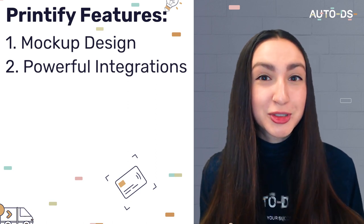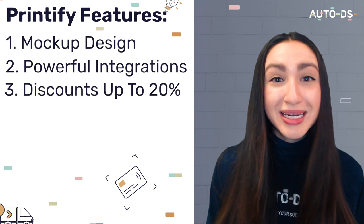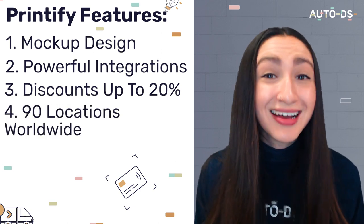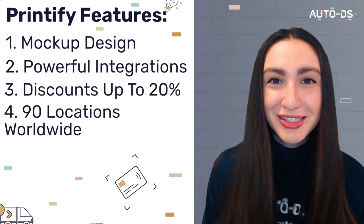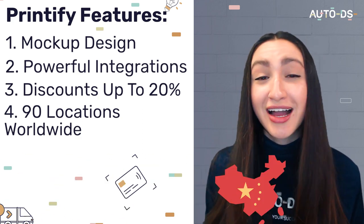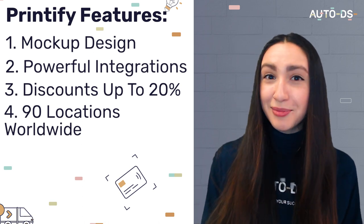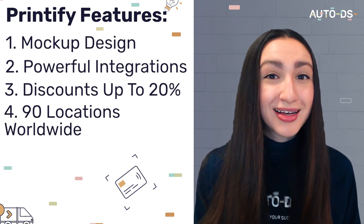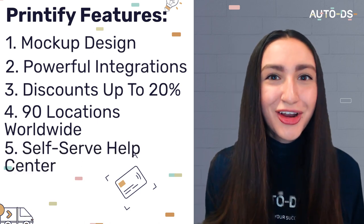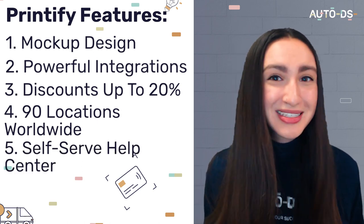Printify also offers dropshippers a discount of up to 20% on all products. Printify spans over 90 locations which includes the United States, the United Kingdom, Australia, China, and Germany — enabling us to dropship custom products to multiple regions internationally. Oh, and they even offer a self-serve help center.